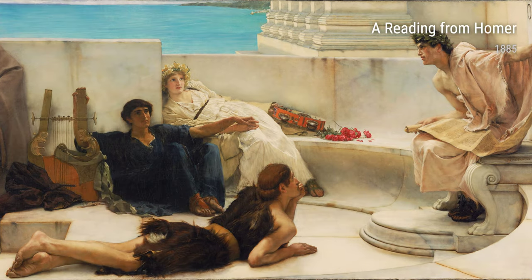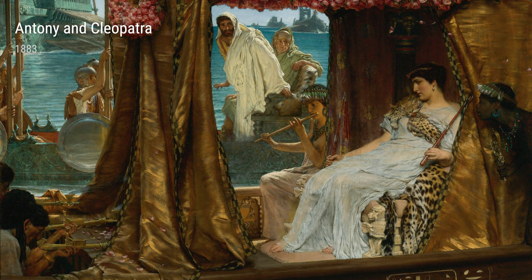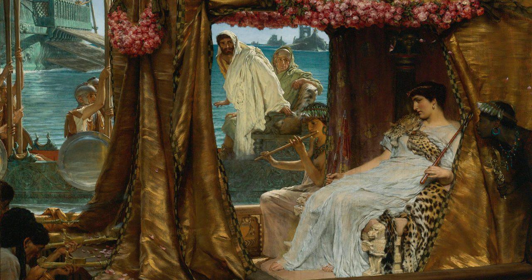Hey there! Today, let's dive into the fascinating world of Laurence Alma-Tadema, an artist who had quite an interesting life. Born in the Netherlands in 1836, Alma-Tadema had a knack for creating exquisite artworks that transported people to different times and places.